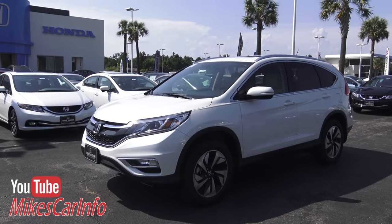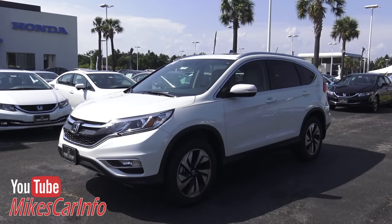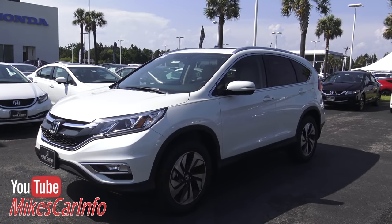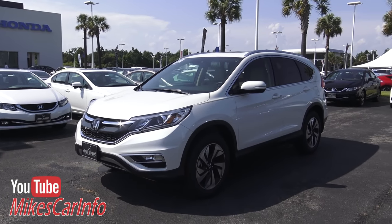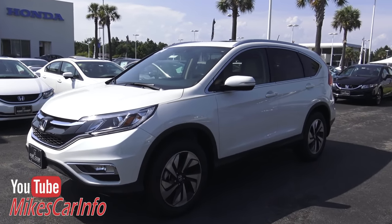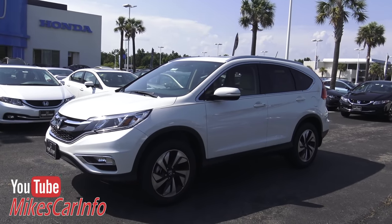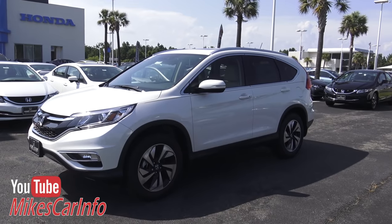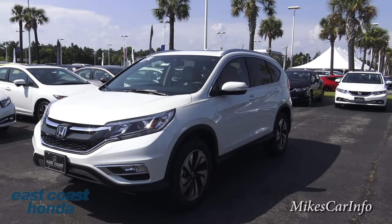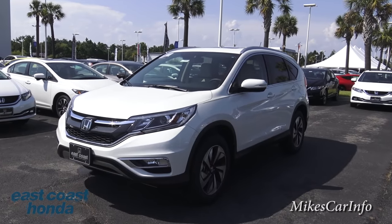Here I'm at East Coast Honda in Myrtle Beach, South Carolina, and they are allowing me to show you this 2015 Honda CR-V Touring. The Honda CR-V is a really dominant small SUV crossover in the market. I think the reason is it feels like the sweet spot of sizes - it gives you the smallness of a car but also the roominess of an SUV. So if you can handle an SUV with two rows and not three, this is a really good choice for almost everybody.